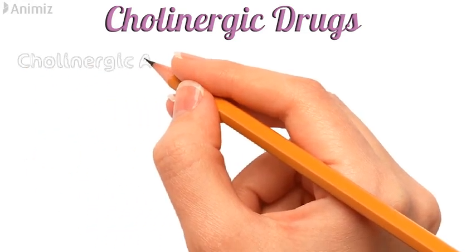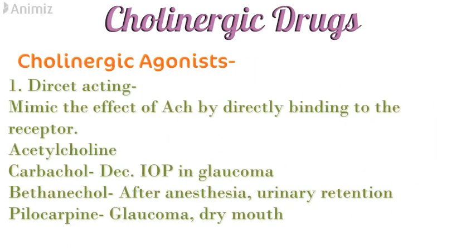Now let's study cholinergic drugs. First we have cholinergic agonists, and the first type are direct acting cholinergic agonists — drugs that mimic the effect of acetylcholine by directly binding to the receptor. The first drug is acetylcholine itself, which has limited clinical importance due to its rapid metabolism by acetylcholinesterase. Next is carbachol, which decreases intraocular pressure and is used in glaucoma. Then bethanechol, used after anesthesia and for urinary retention. And pilocarpine, which is used in glaucoma and dry mouth.